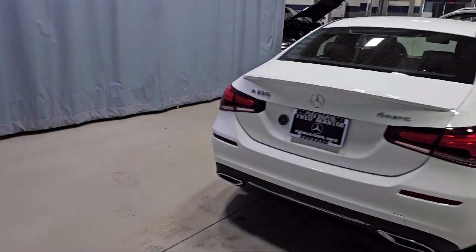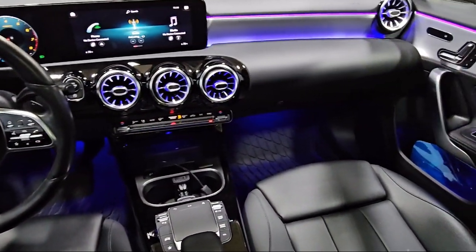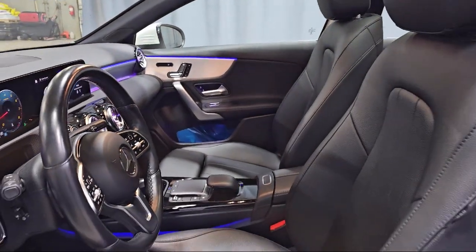It also features MB-Tex upholstery, power driver's seat and steering column with memory, power panorama moonroof, and MBUX premium audio system, and has less than 35,000 miles on the odometer.